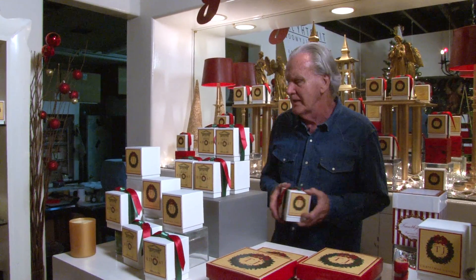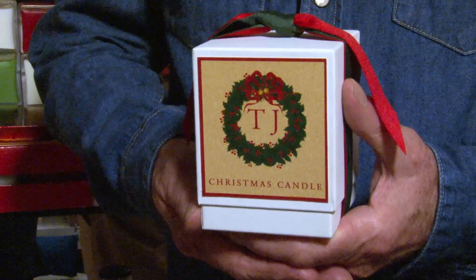Hello and welcome to Timothy J. Candles. I'm Tim Sullivan and I've been hand pouring fragrance candles for the holidays for the past 16 years. This year we have a new addition — a larger size, 14 ounces, that comes packed in our traditional Christmas package.